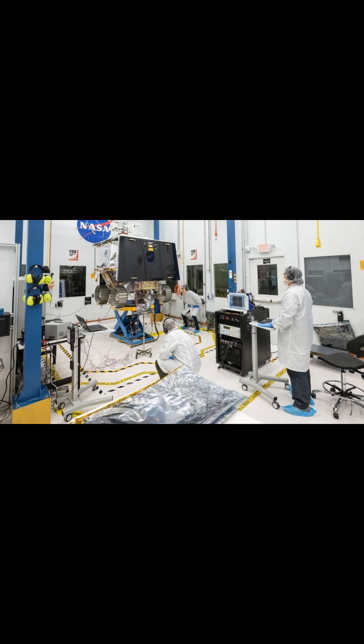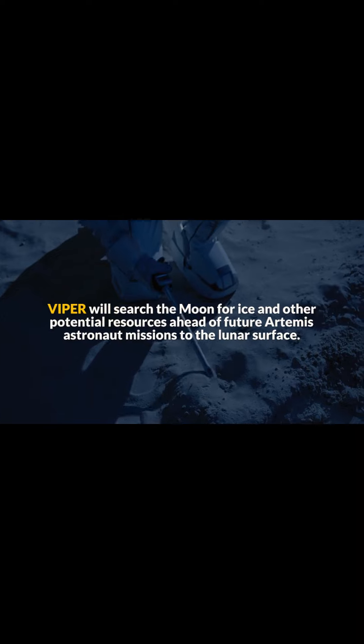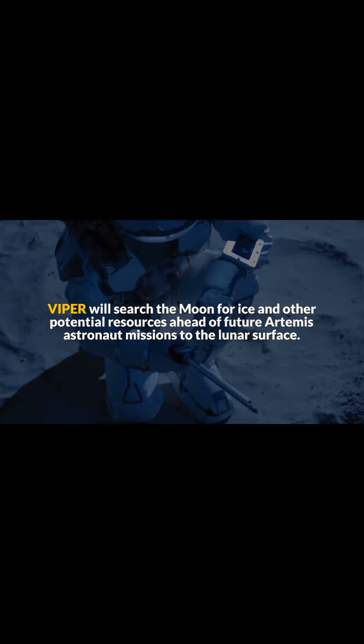The team building NASA's VIPER Lunar Rover recently passed a system test readiness review, clearing the team to begin environmental testing of the rover. VIPER will search the Moon for ice and other potential resources ahead of future Artemis astronaut missions to the lunar surface.